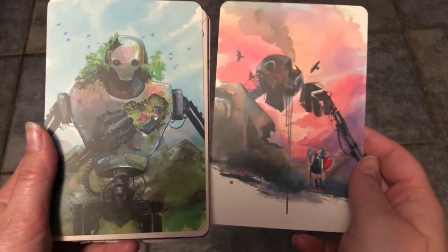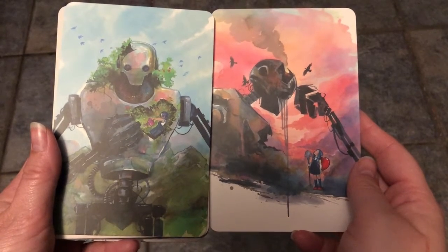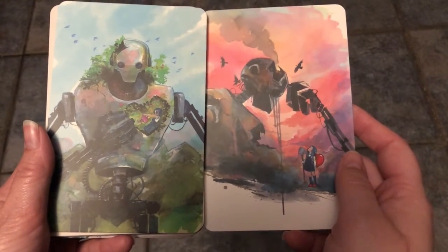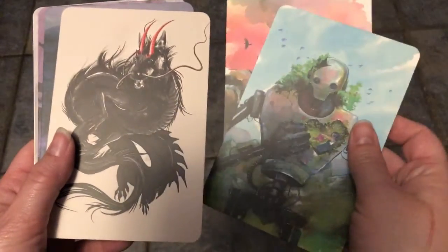These next two are my favorites in the whole set. That is a tiny girl and her giant robot. And I love a tiny girl and a giant robot. I made a tiny girl and a giant robot in a D&D campaign once, and then that campaign only lasted two sessions. Two sessions — and that was incredibly sad for me. I'd love to bring her back.